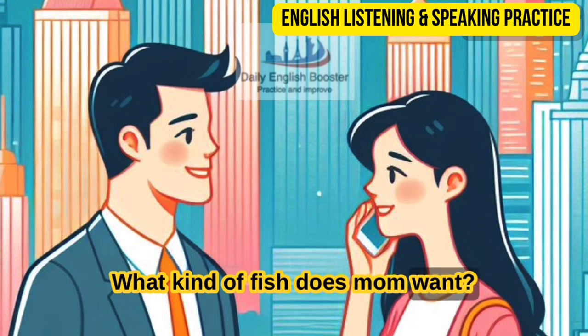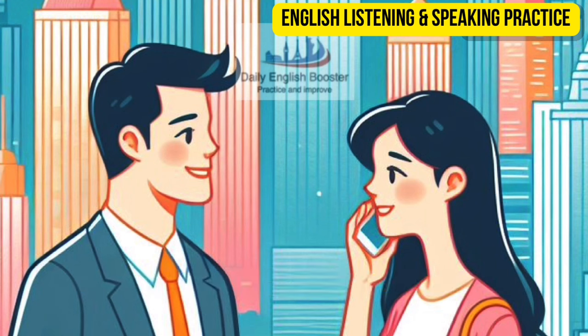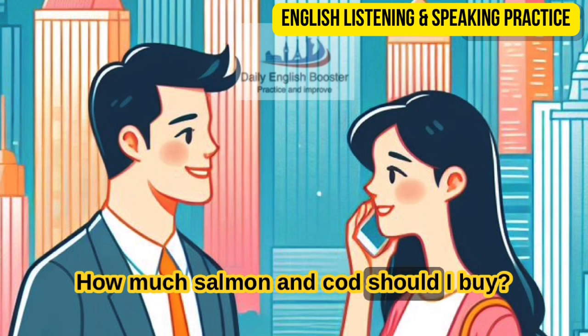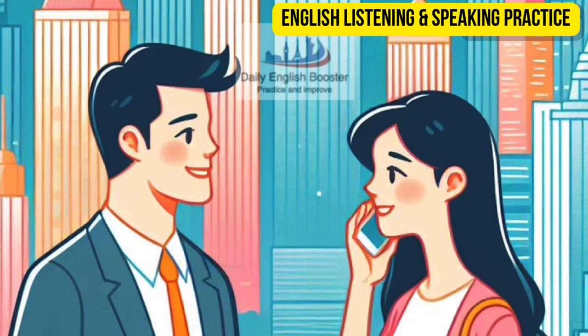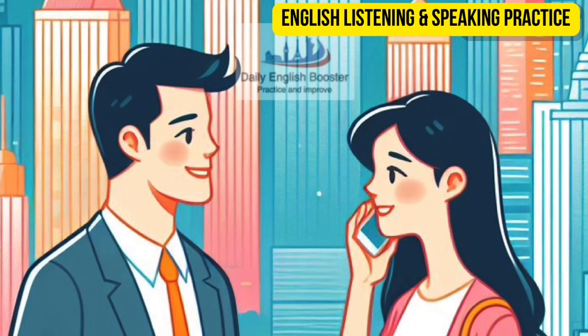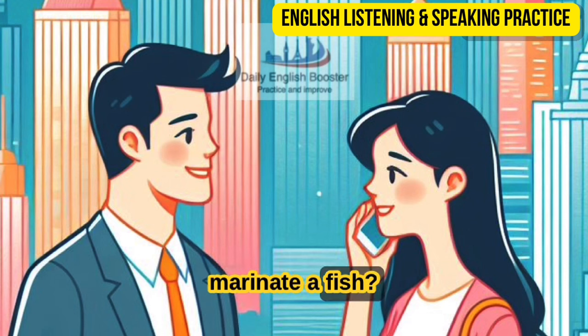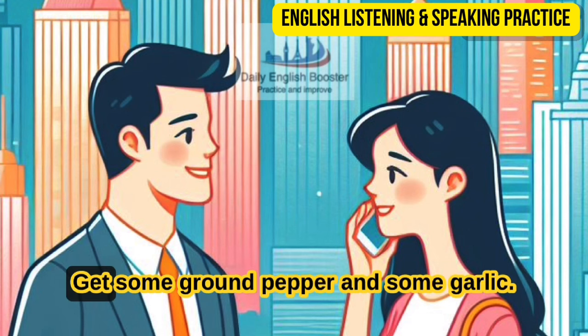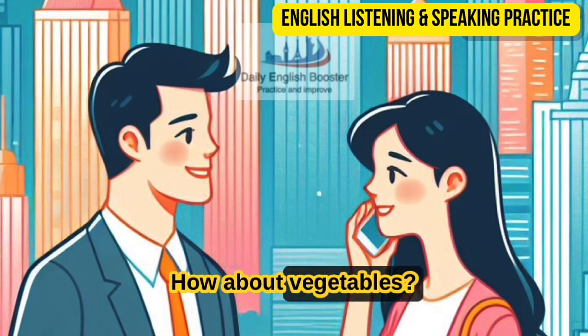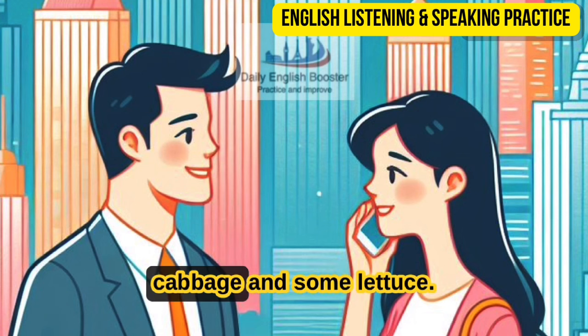What kind of fish does Mom want? Mom wants some salmon and some cod — make sure that they are fresh. How much salmon and cod should I buy? Buy four pieces of salmon fillet and four pieces of cod fillet. Do I need to buy some spices so Mom can marinate the fish? Yes, get some ground pepper and some garlic. How about vegetables? We need carrots, potatoes, cabbage, and some lettuce.